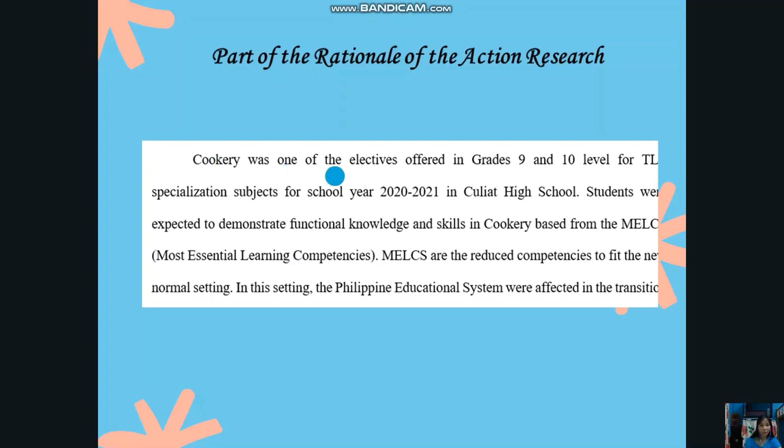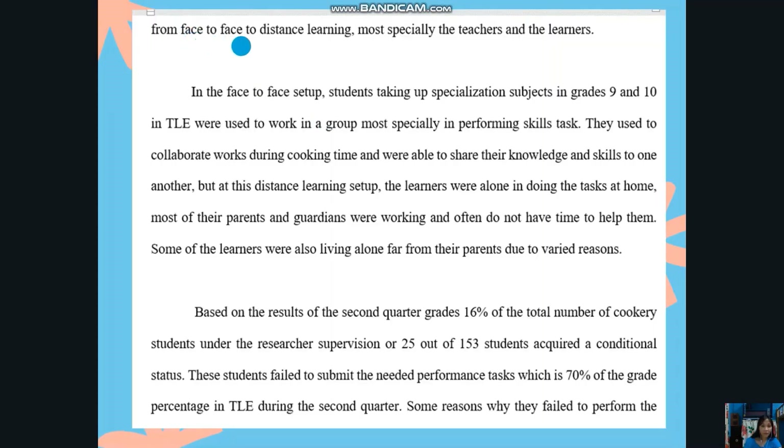Cookery was one of the electives offered in grades 9 and 10 for TLE specialization subjects for school year 2020–2021 in Pouliot High School. Students were expected to demonstrate functional knowledge and skills in cookery based on the MELCs, or Most Essential Learning Competencies. MELCs are the reduced competencies to fit the new normal setting, in which the Philippine educational system was affected in the transition from face-to-face to distance learning.